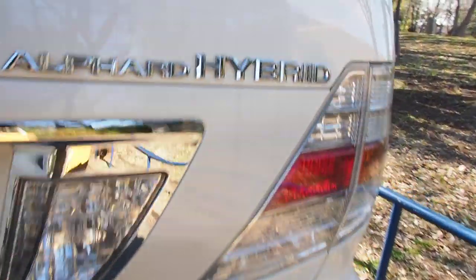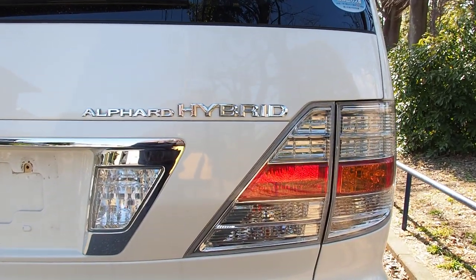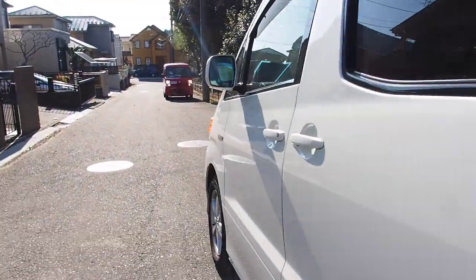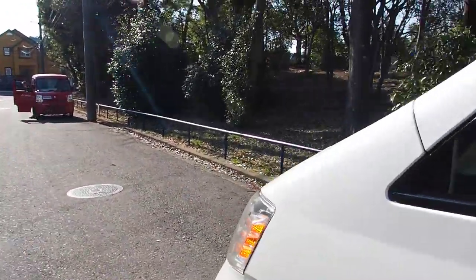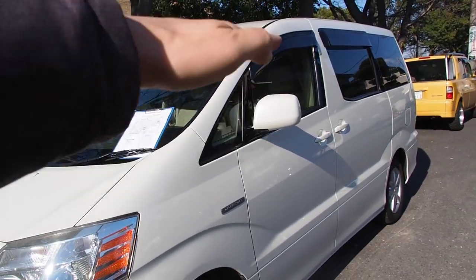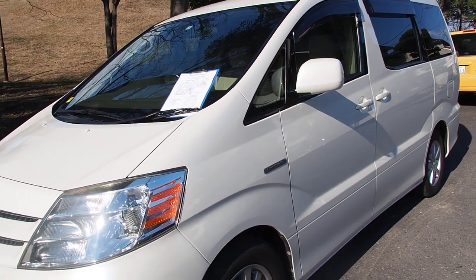This is the second time that we have exported an Alphard Hybrid, and this is the first video on our channel for one. So it's quite interesting. This is indeed the type of vehicle I would be interested in. Sadly I'm not allowed to have one this tall because my parking garage is an elevator type and needs a maximum of 155 centimeters.